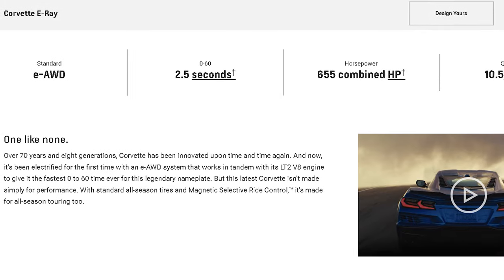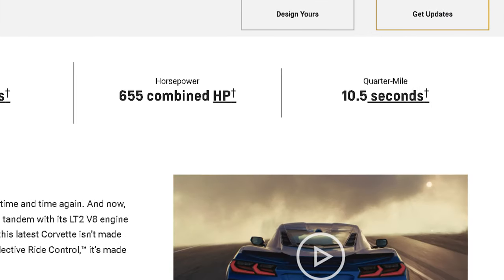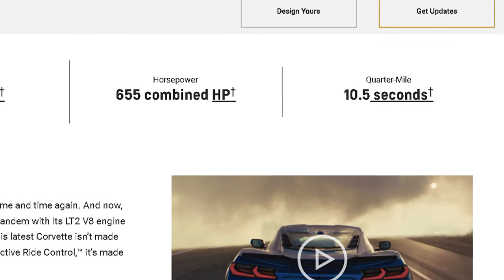How fast? Is it fast? It's capable of a 2.5-second zero to 60 mile per hour, and it completes a quarter mile in 10.5 seconds. This makes the Corvette E-Ray one of the world's fastest hybrids.